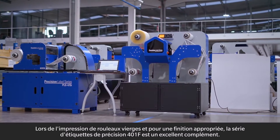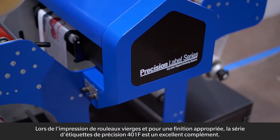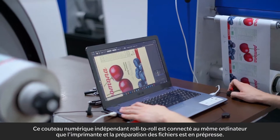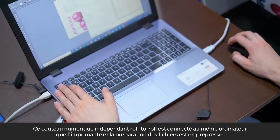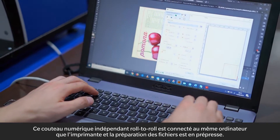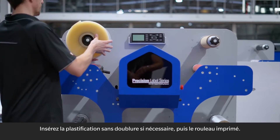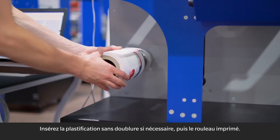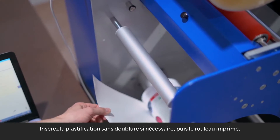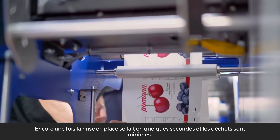When printing blank rolls and for appropriate finishing, the Precision Label Series 401f is an excellent add-on. This independent roll-to-roll digital cutter is connected to the same computer as the printer and file preparation is done in pre-press. Insert the liner-free lamination if needed and then the printed roll. Setup is done in seconds and waste is minimal.